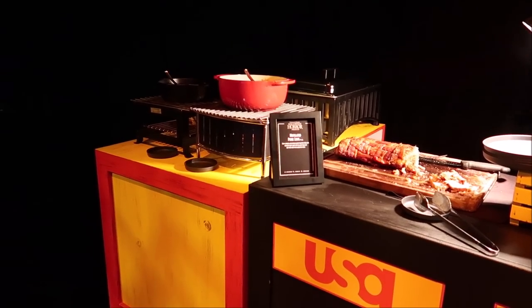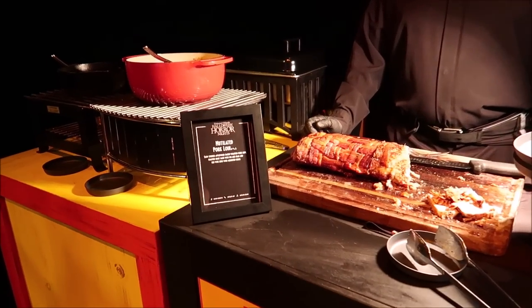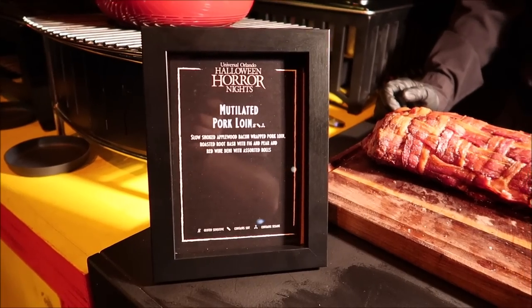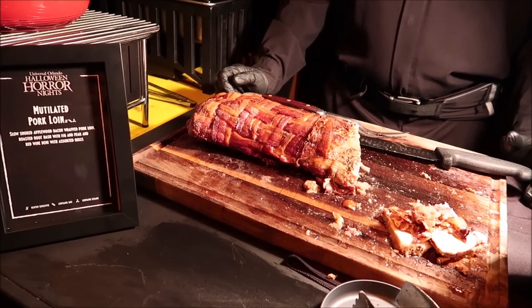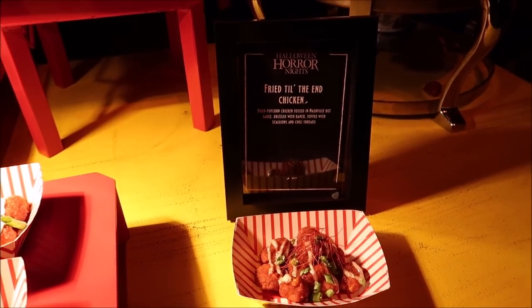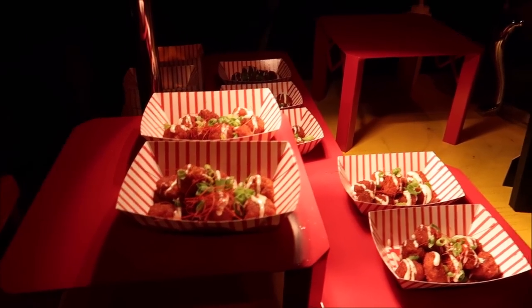We're going to take all of the food outside so I can show you guys what it looks like with better lighting, but here is the Tinseltown Torment — we'll try the drinks in here. Oh, that's actually really, really good — I came back in for another sip! Right over here they have the USA Sci-Fi Peacock Stand. They have a mutilated pork loin: slow smoked applewood bacon wrapped pork loin with roasted root hash with fig and pear and a red wine demi. And now we have some fried till the end chicken: fried popcorn chicken tossed in natural hot sauce, drizzled with ranch and topped with scallions and chili.